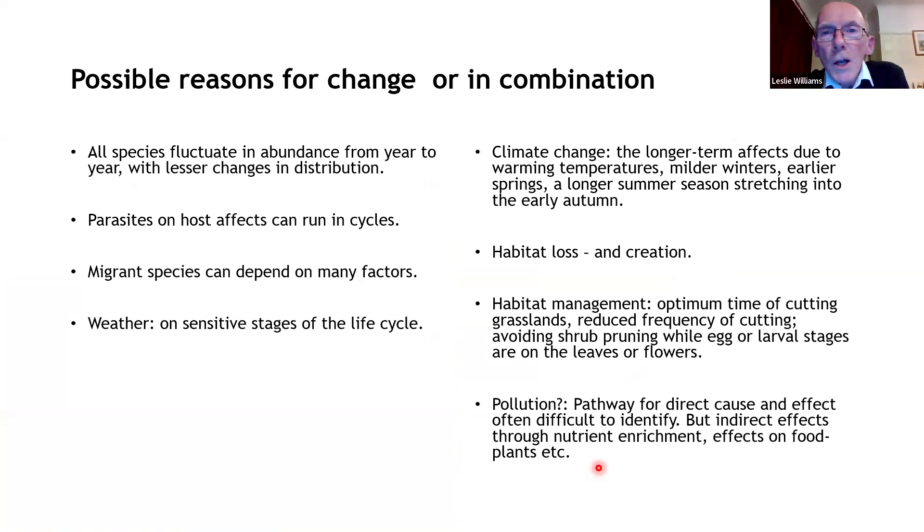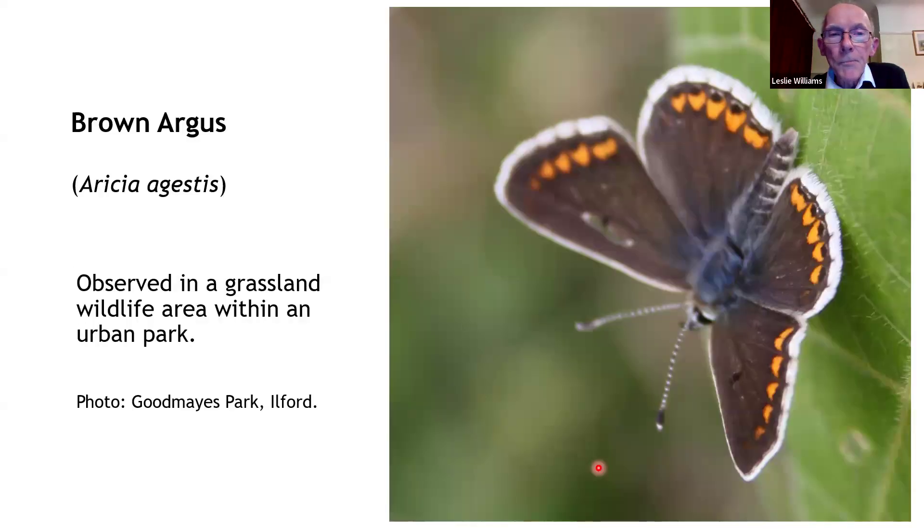What are the possible reasons for change in London? All species fluctuate from year to year, giving quite dramatic changes. Parasites can affect species such as holly blue, creating cycles of predator-prey relationships with numbers building up and then crashing. Migrant species are dependent on many factors. The weather can affect sensitive stages of life cycles. Climate change is a big one. Habitat loss, creation, and management are very important. There's also the possibility of pollution itself, though it's sometimes difficult to see a direct cause and effect — for example, nutrient enrichment of grasslands can affect species diversity in fine-leaved grasslands where many butterfly species breed.